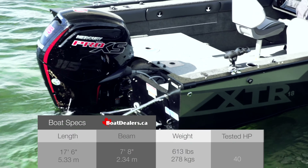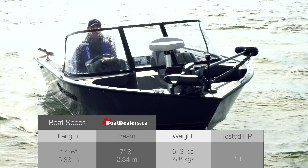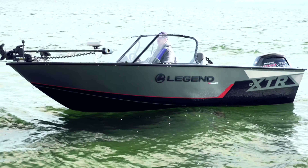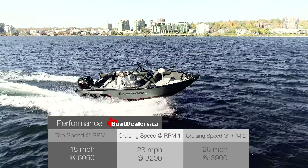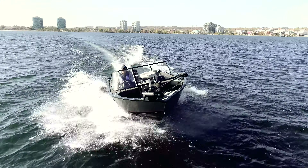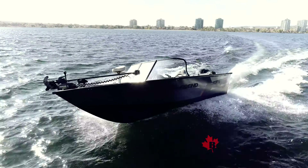First impressions last forever — I've always believed that, especially when it comes to a boat package combination. Here's the blend of the 18 XTR from Legend with that 115 Mercury. Really nice combination. Our hole shots came in about three and a half seconds, absolutely perfect for a boat of this size and stature. Performance wise, I found a couple of really comfortable cruising speeds based on the gear we've got on board today.